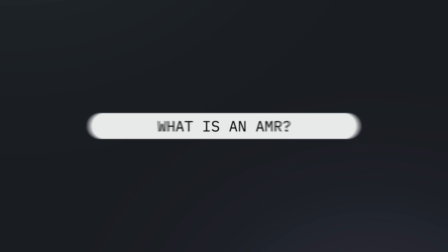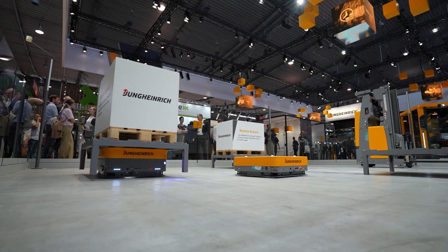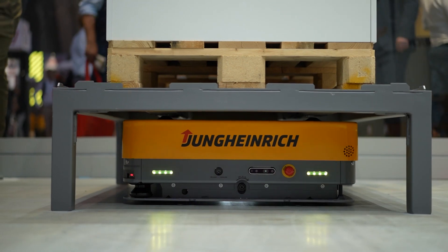AMR stands for Autonomous Mobile Robot. AMRs are basically driverless transport vehicles, with the purpose of automating intra-logistics and material transport.